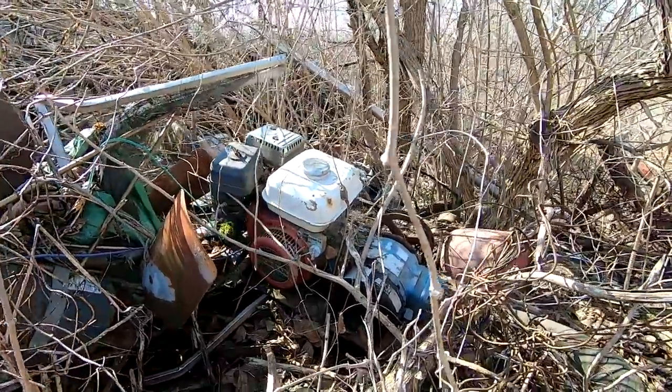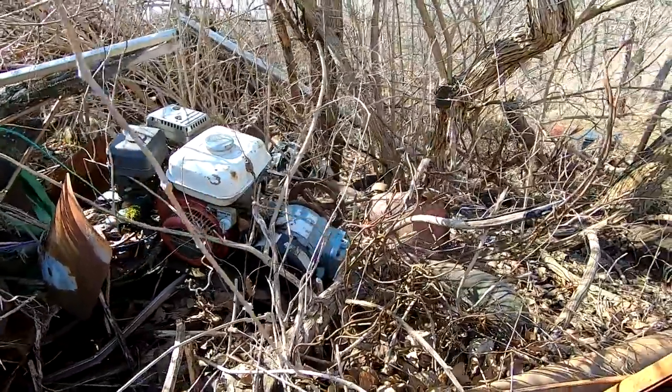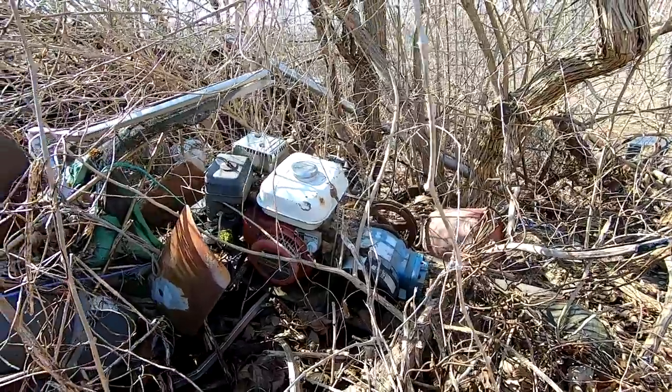There's an old Honda 3.5 horsepower motor on what looks to be maybe a generator — I'm not sure.